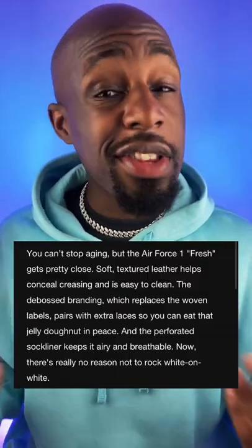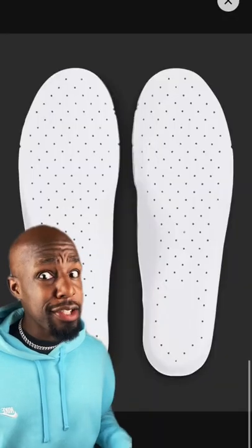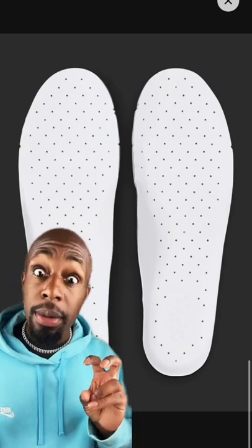They did say something about soft textured leather that's supposed to help conceal creasing — I'll believe it when I see it. Other than that, you're getting the extra cell laces and the perforated sock liner that's supposed to keep the shoes more airy and breathable.